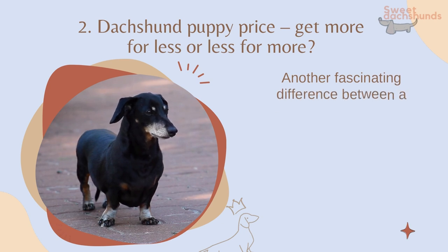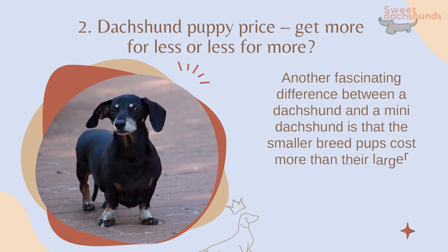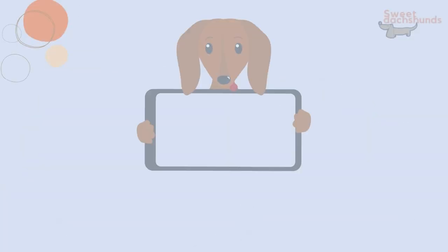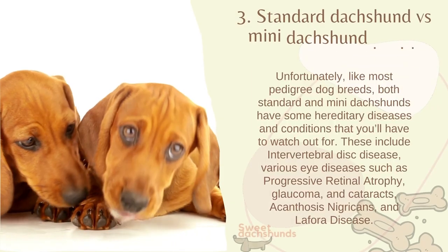Another fascinating difference between a Dachshund and a mini Dachshund is that the smaller breed pups cost more than their larger pals. That's because mini Dachshunds are more popular nowadays. However, as they are smaller, mini Dachshunds will need less food over the years, so a larger Dachshund will still cost you more overall.